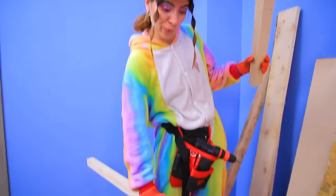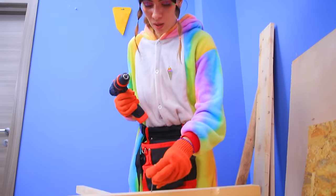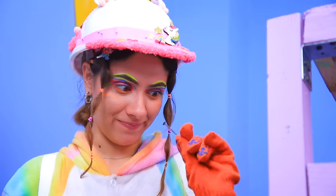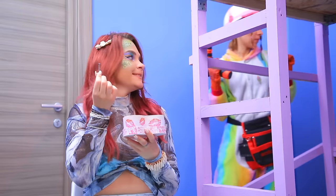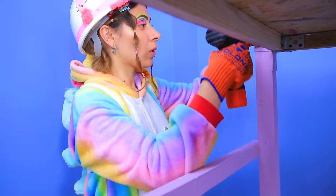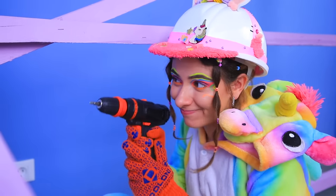I'll try to put the frame together! Another screw! Thanks! Got it! One more! Hold on! There! You thought I wouldn't notice you?